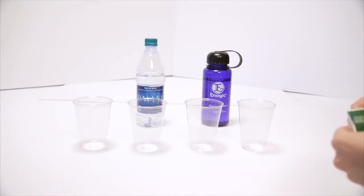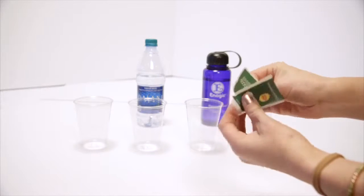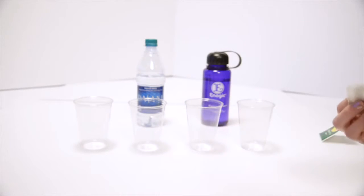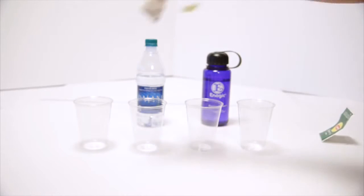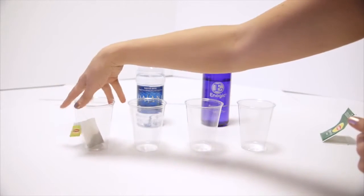Let's see this in action — this is my absolute favorite. You see this Lipton green tea bag? We want this to represent your body. This is not some major scientific experiment; it's just a cool idea so you can see the better hydration and detoxification.